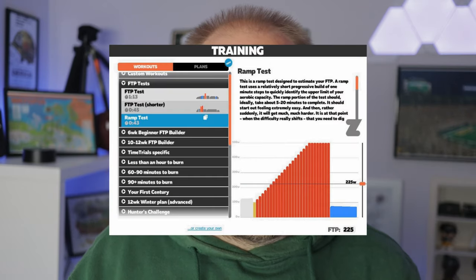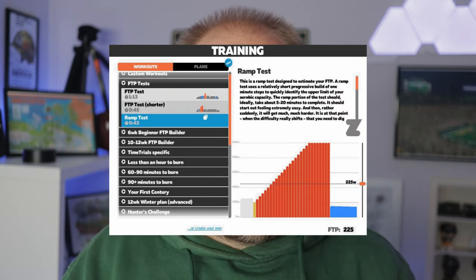The FTP test I use is the Zwift Ramp FTP test, where it just steps up over time until you can't go any further. I'll put some numbers around where I was before and where maybe I am now, and see how much it's affected me on the bike. So let's jump over to the ride and talk through it.